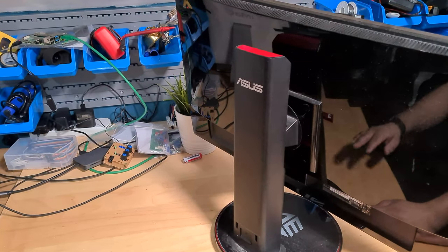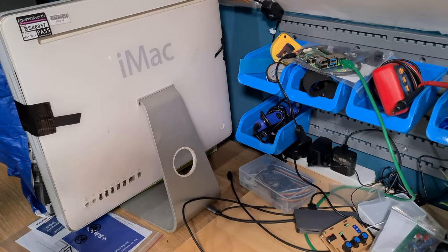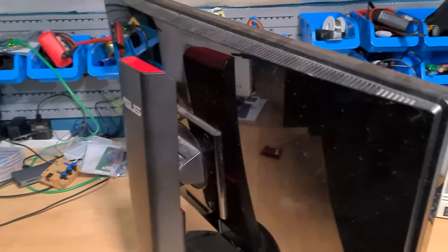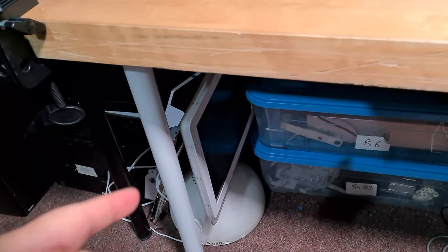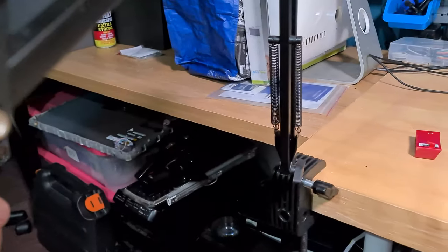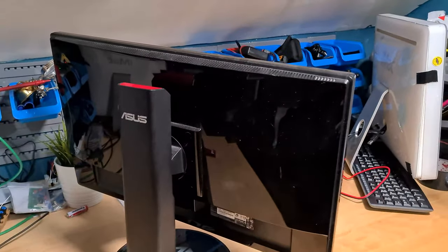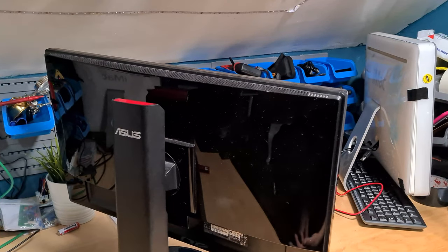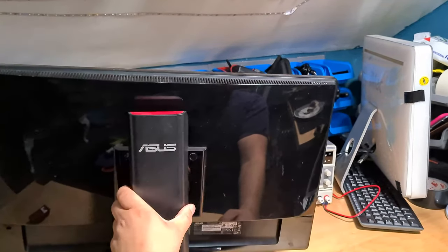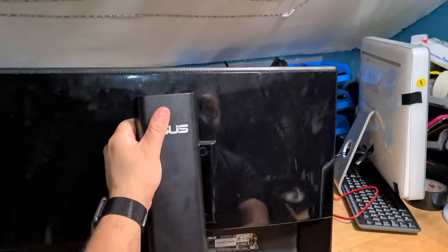I've had a lot of success in the past buying iMacs — I've got a few of them here — and parting them out. Apple stuff is expensive and hard to get hold of, so people always buy it. I'm thinking an ASUS gaming monitor, maybe people buy this too. Maybe I can sell the stand for example for £15. Let's take a look at the electronics inside.